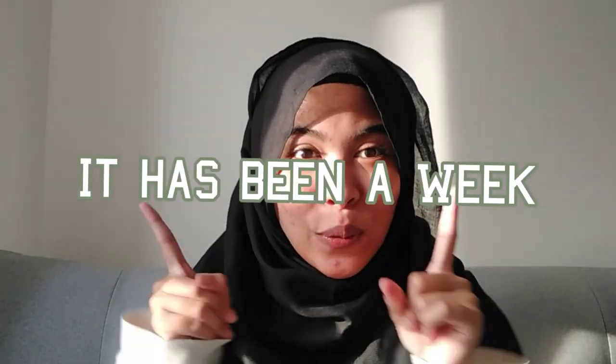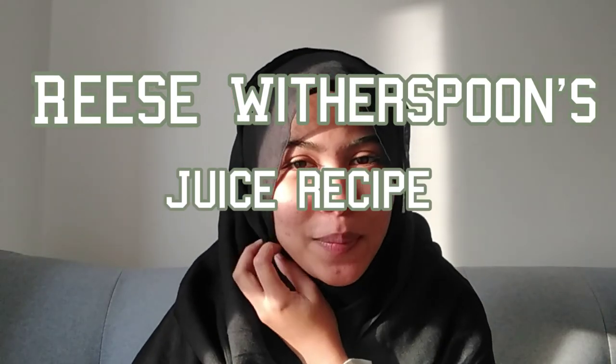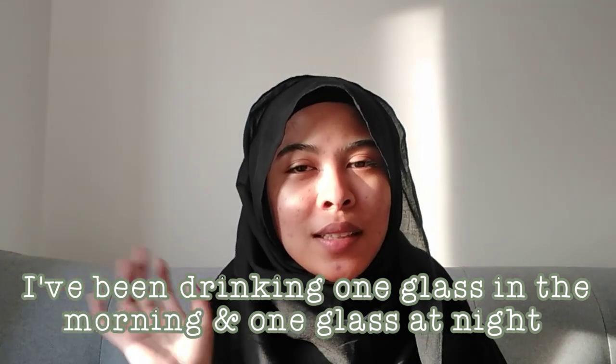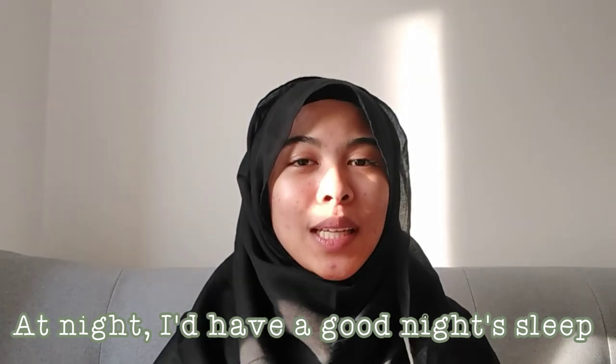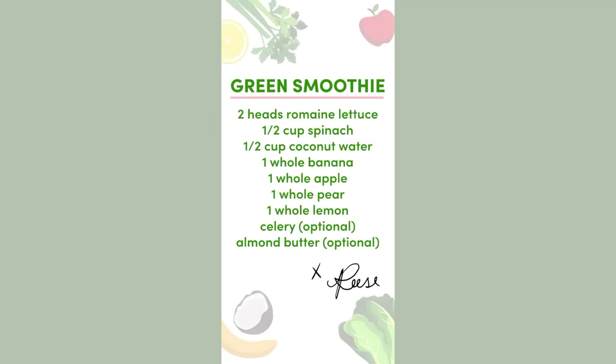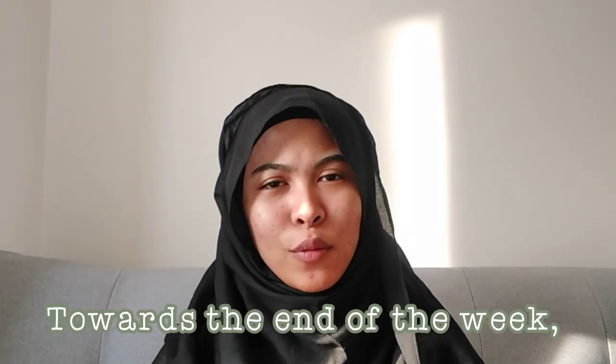It has been a week of me drinking the Reese Witherspoon juice recipe. I have some good results. I've been drinking one glass in the morning and one glass at night. In the morning I feel energized and healthier, and at night I have a good night's sleep. So that's good. I've been following the recipe.